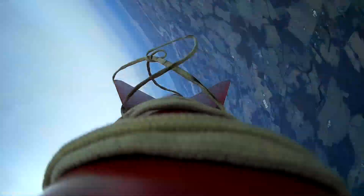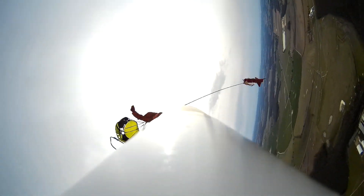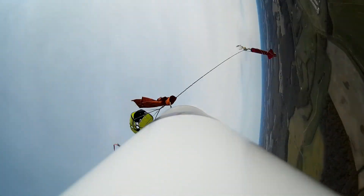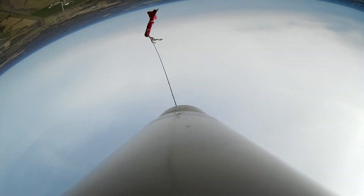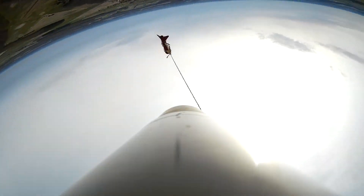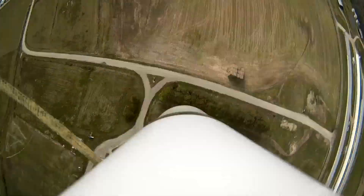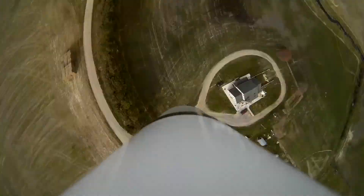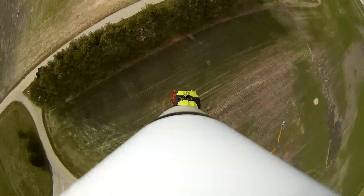Peak acceleration was 12.3 G's. At 1,500 feet, descending at 70 feet per second, east-northeast at 1.4 miles. Now drifting at 21 feet per second. Main parachute deployment charge has fired. Descent rate indicates main parachute has deployed.